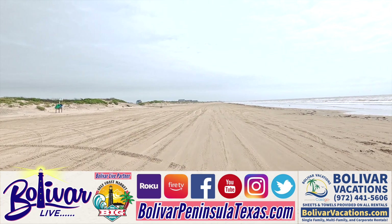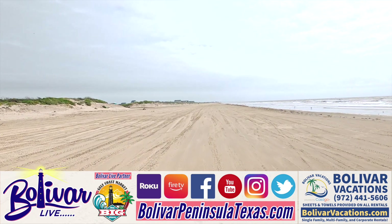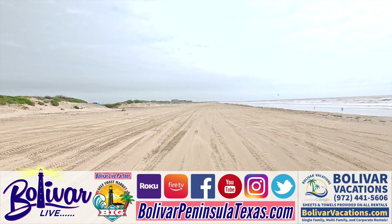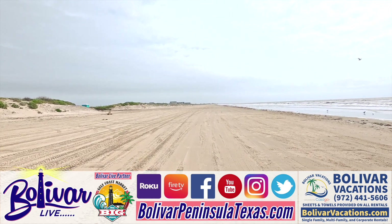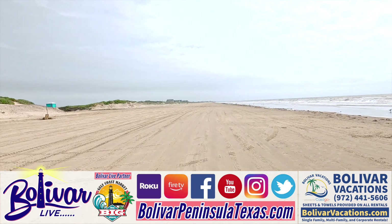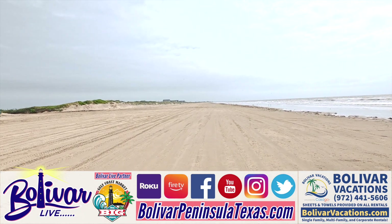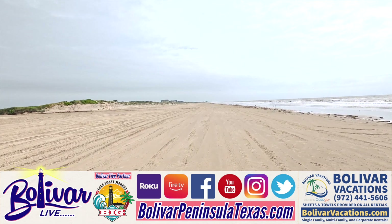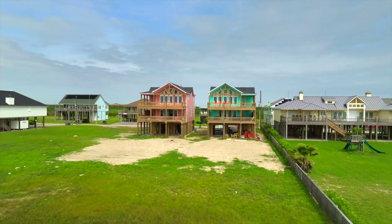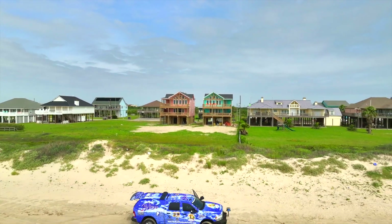We've got a show coming up next week where we talk to George about a little bit of everything down here. He came in the studio and it was a pleasure sitting down and talking with him again. We do a show the first Thursday of every month where we talk to the owner, George Scruggs — sometimes his wife is with him — about Bolivar Vacations and what they offer. Check them out online, look at all their homes, and check out these two new homes — Fandango and Wayward Sun — when they're up in about 30 days, ready for you to enjoy this summer.